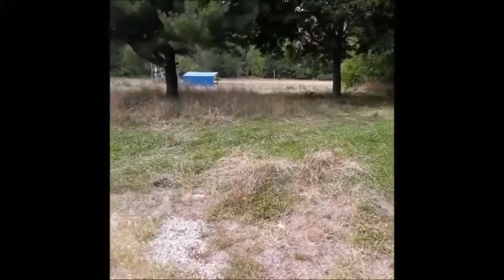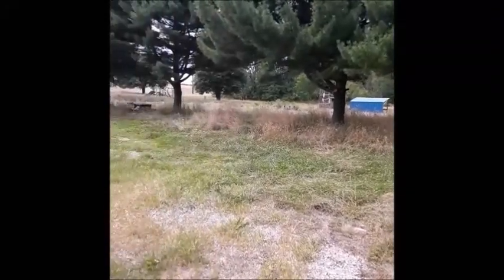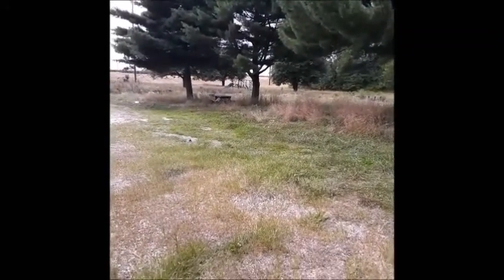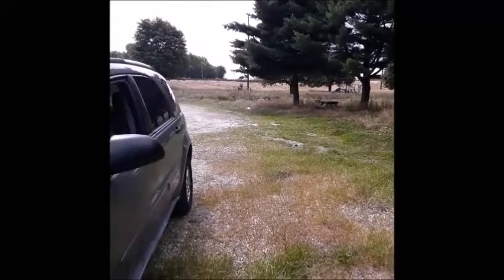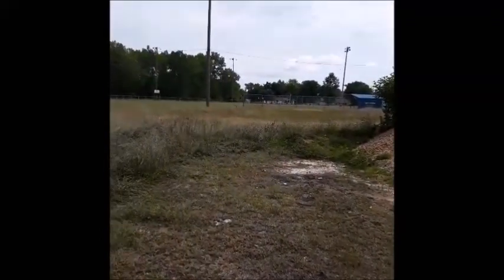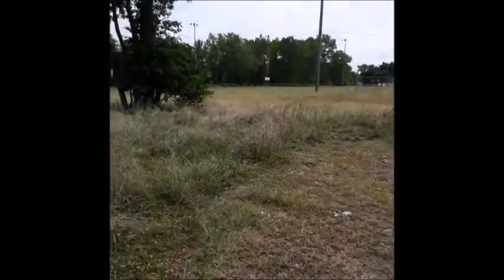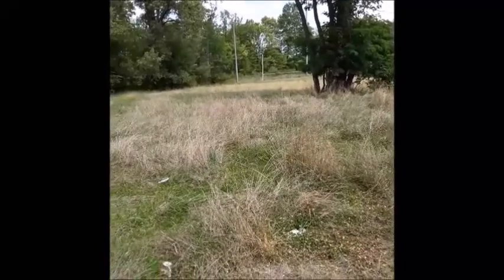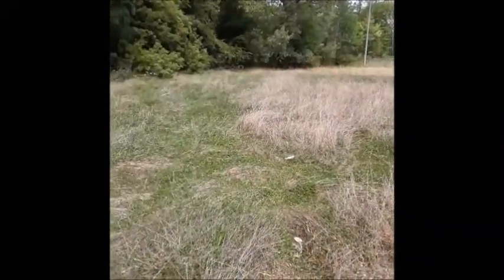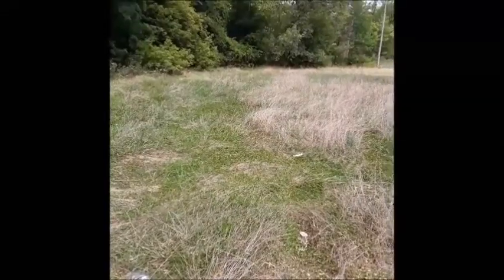We're at Hamilton Park. It says it hasn't been used very much — I can see that. It's got two baseball diamonds, whoopee doo. But anyway, if the park's not used very often, then that means there's not gonna be any muggles out here. It's supposed to be 180 feet in this direction, so we'll let you know once we get there.